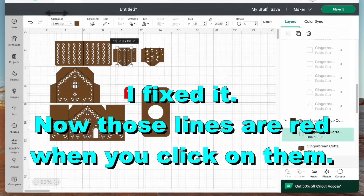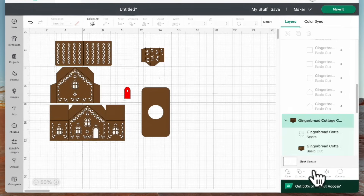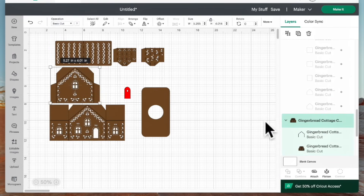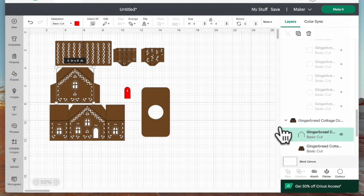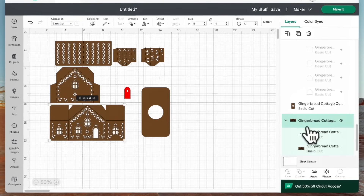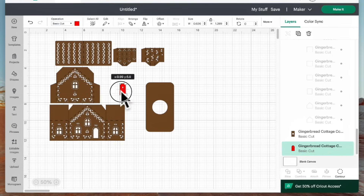Let's do the same with the other chimney piece — select the score line, change to Score, then click Attach. Same with the roof: click on the roof piece, click on the score line (it's red), change to Score, then Attach. Do the same for the back side of the house and the front piece, which has a more complicated score line. Select the score lines, change to Score, and Attach — now we're ready to cut it out.